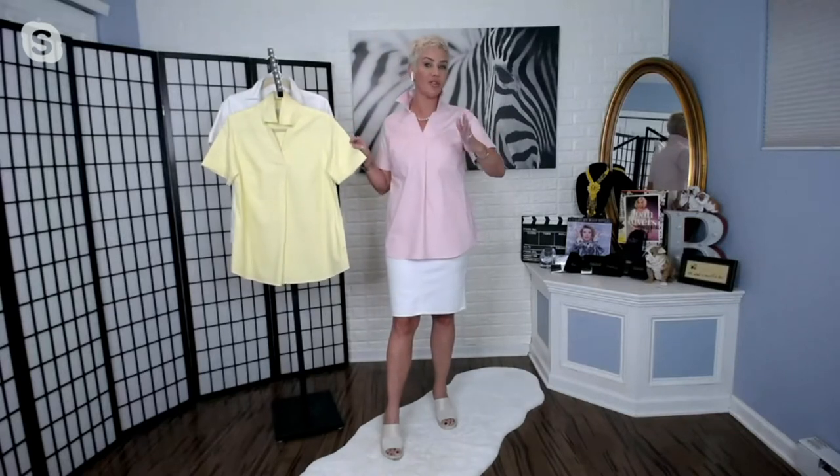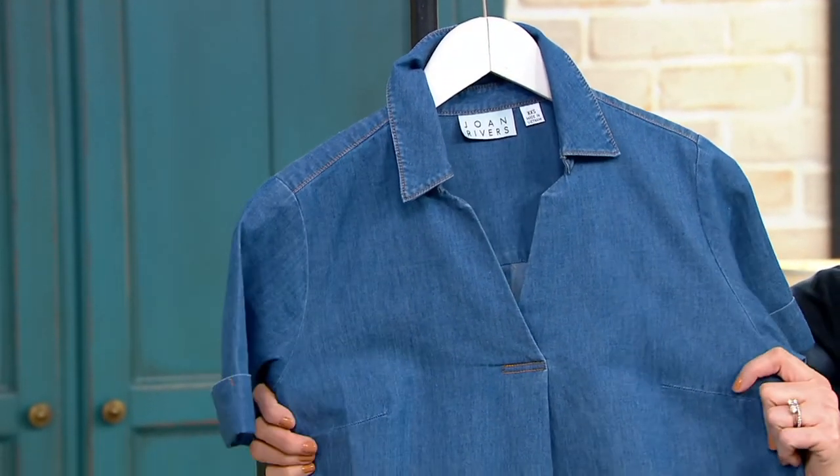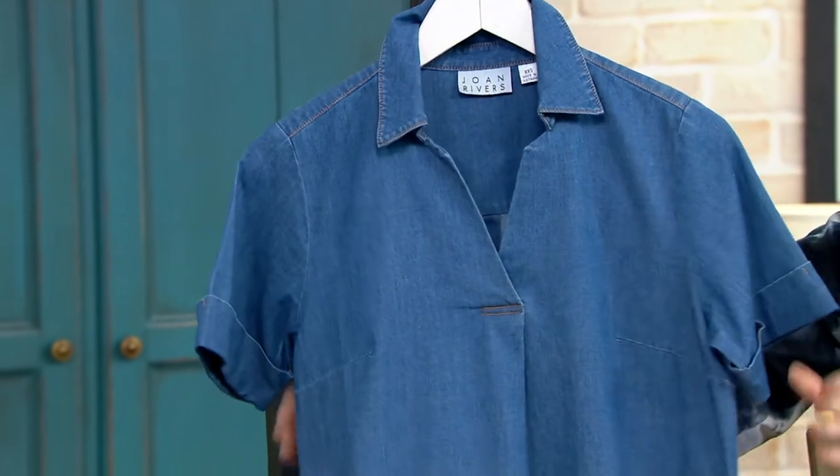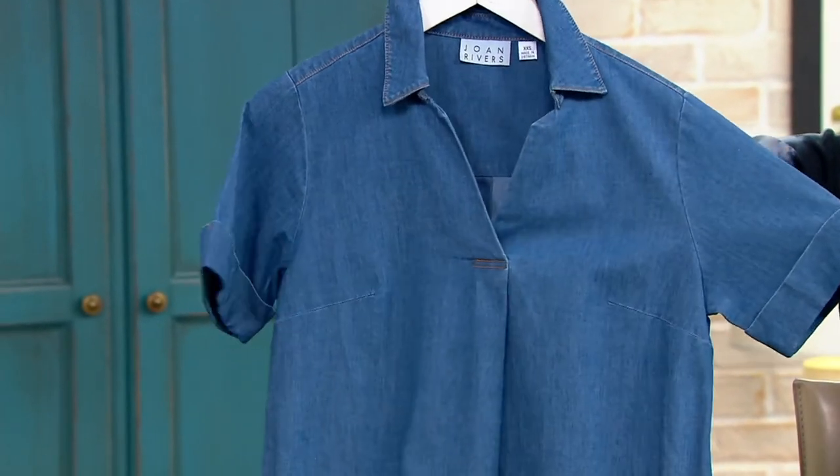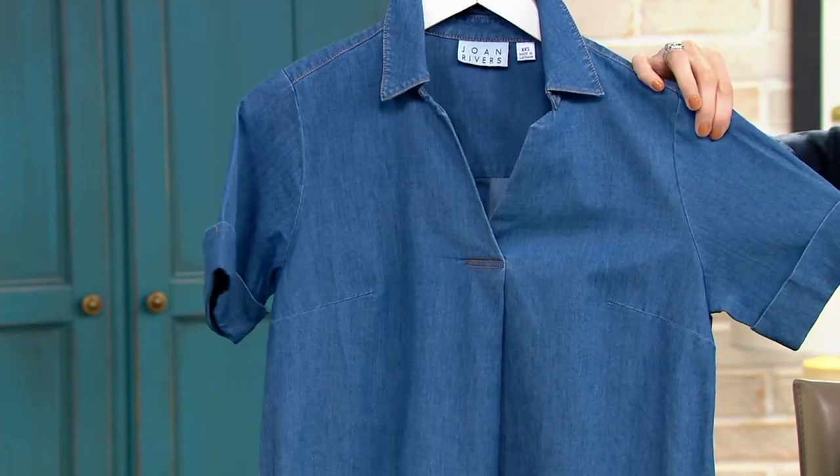This is sort of a classic Joan Rivers denim with a little bit of a twist. We're doing it in a short sleeve silhouette — first of all, that's a bit of a departure. It has a great fabrication. We typically do 100% cotton, but this time we did 79% cotton, 20% poly, and just 1% spandex. That one little touch of spandex, as you can see, Katrina's showing just that little bit of flexibility, which isn't typical in most denims.